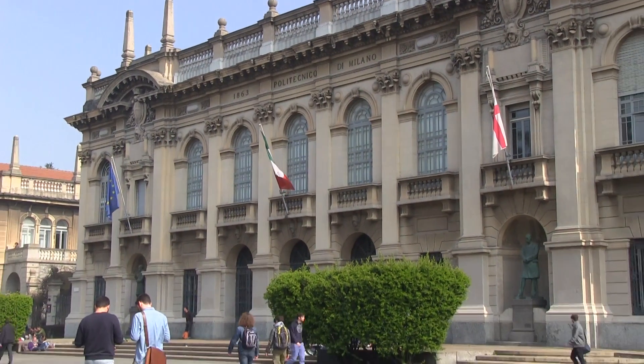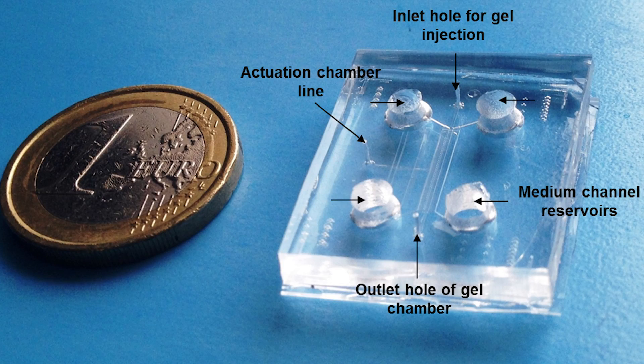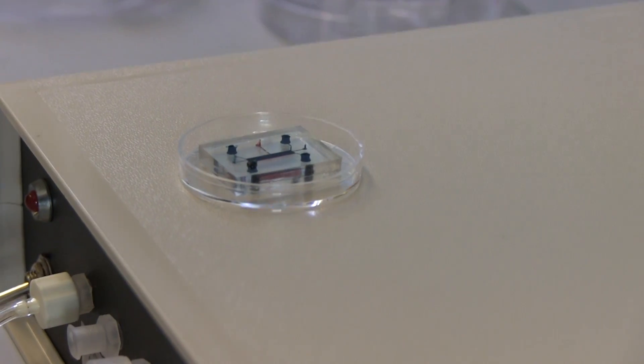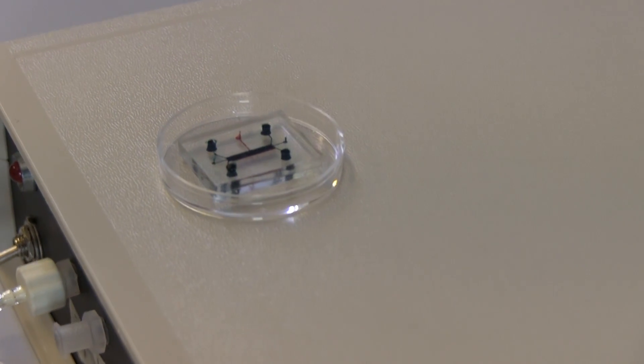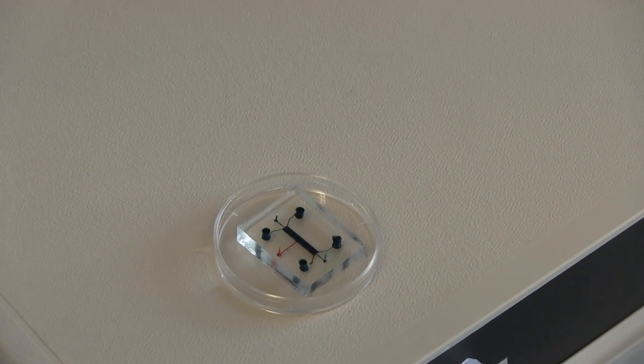In the last years in our lab we have been working on the development of the so-called organ-on-chip microfluidic devices. This technology exploits cells, biomaterials and microfabrication to recapitulate the function of entire organs into chips with the footprint of a coin. In particular, my team has developed a heart-on-chip device which is able to generate functional cardiac tissue at the micrometer scale. Thanks to the several advantages of miniaturization, we believe that this device holds great potentialities in the drug screening and discovery fields.